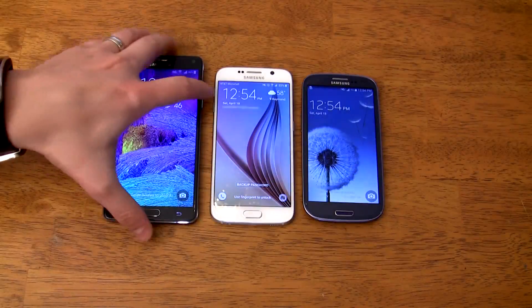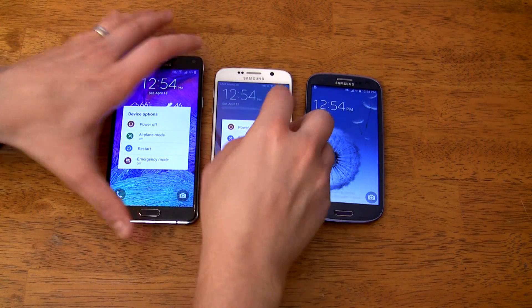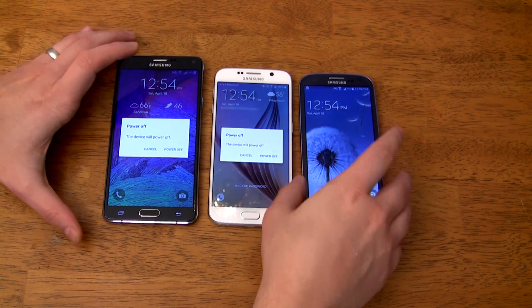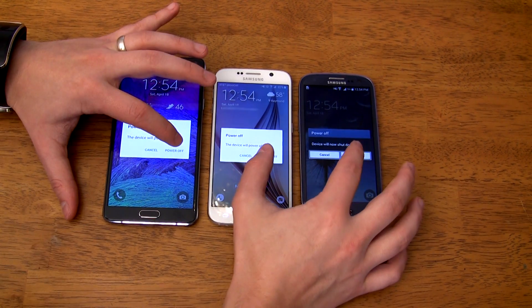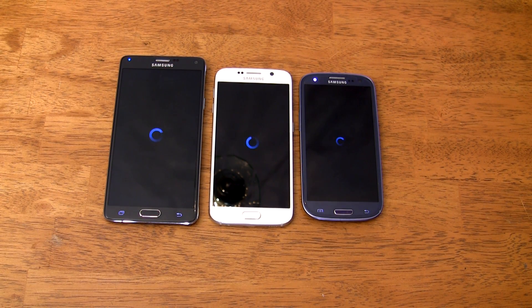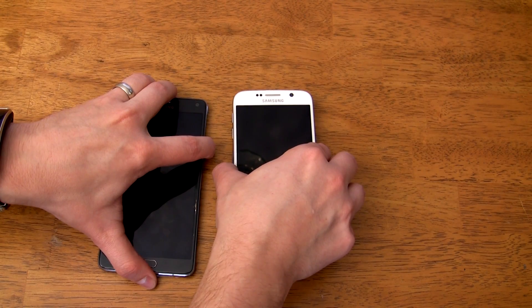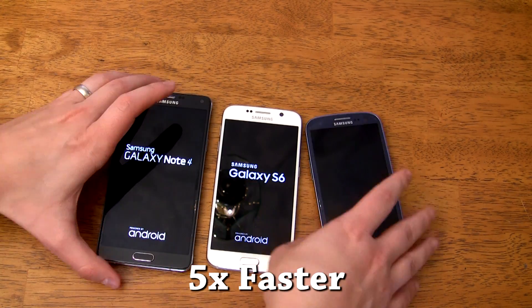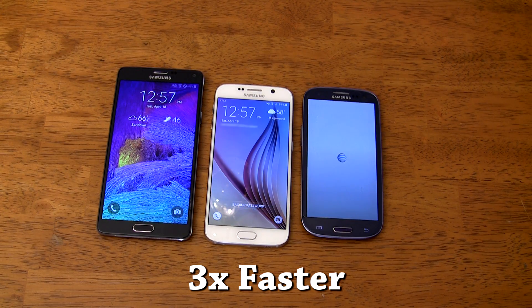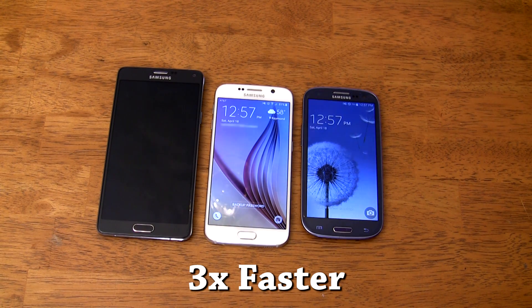We'll start with the usual shutdown and boot tests. To be honest, I'm not quite sure how useful this test is because how often does anyone need to shut their phone off quickly or restart it? Either way, I know a lot of people like to see everything tested. The S6 shut off first, followed surprisingly by the S3, then lastly the Note 4. For the boot test, the Galaxy Note 4 goes from last to first, with the S6 close behind, and the S3 drops to last place.